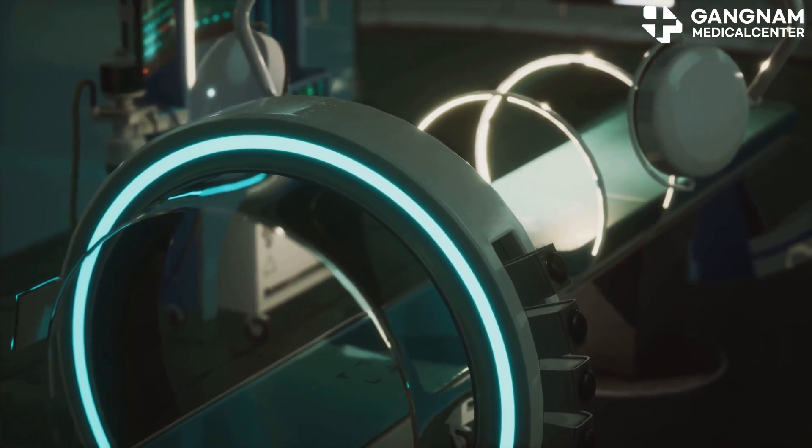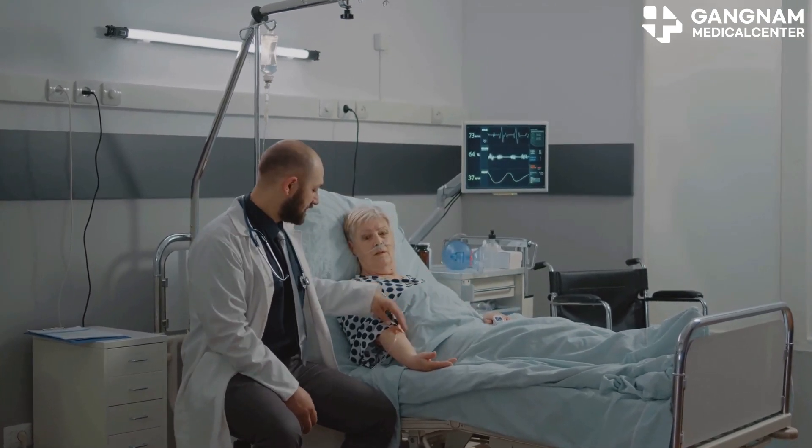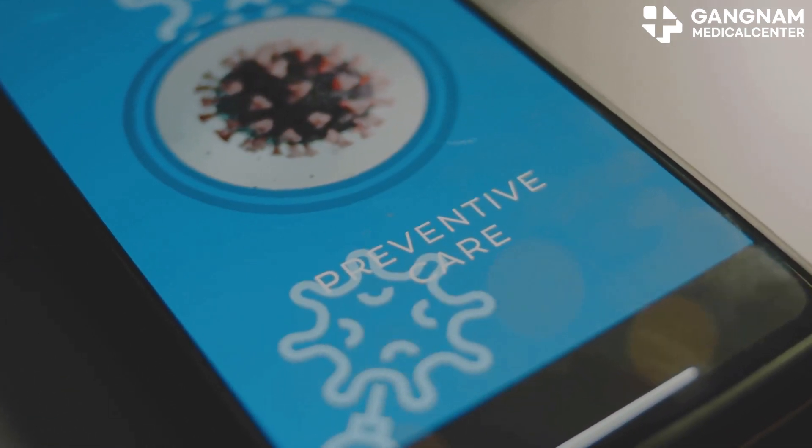Finally, personalized healthcare. Graphene technology can collect and analyze your physiological data in real-time, providing personalized health management and treatment plans. This is a game-changer for chronic disease management and preventive medicine.